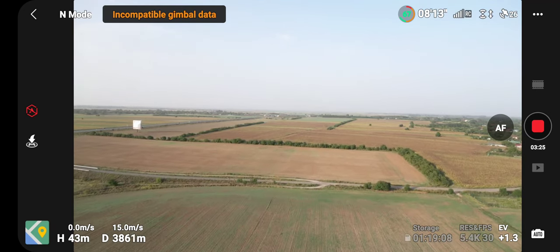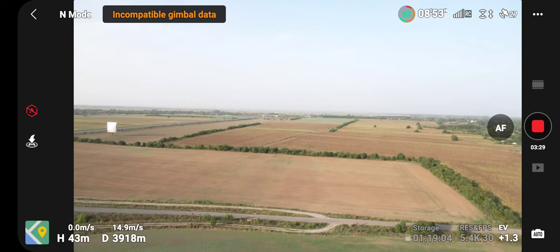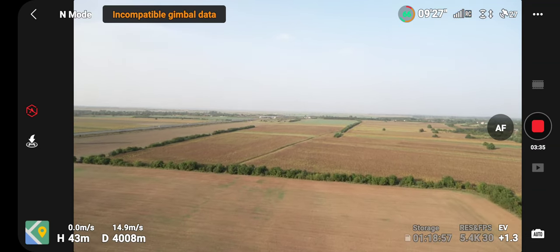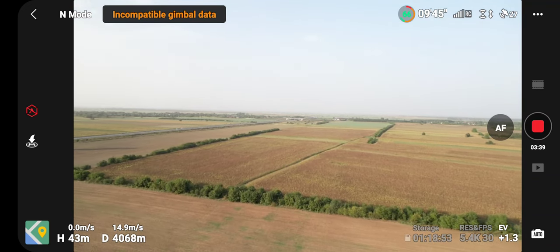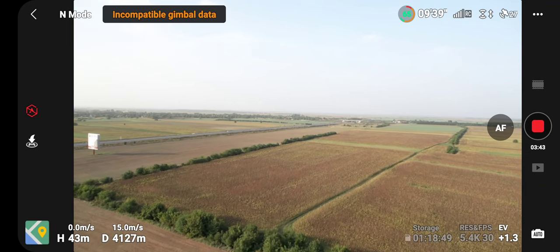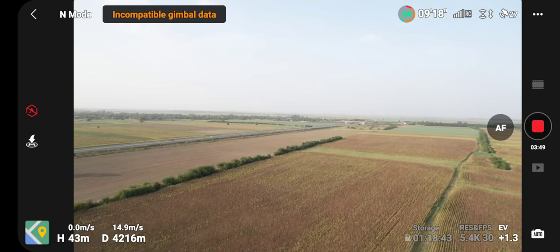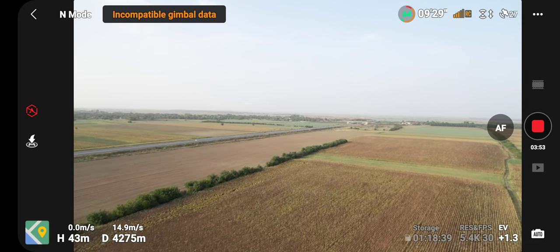I'm taking this drone for a short range test because over the past few months this drone has been left in the box. The main purpose of this video is to show you that my main issue with the red dots has been solved, and I hope I never have this issue again because it is not acceptable.